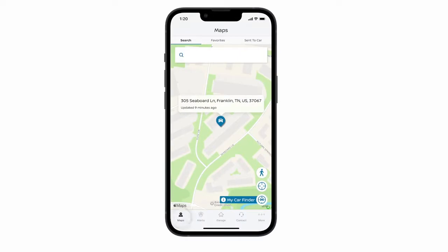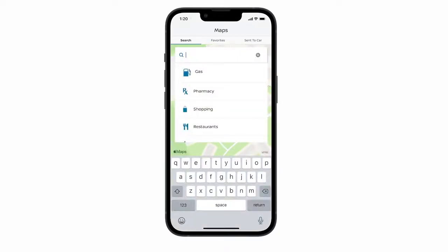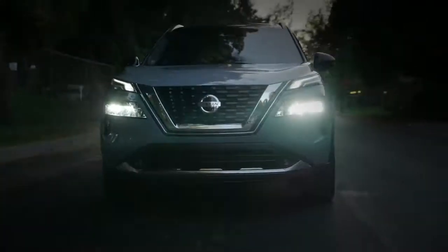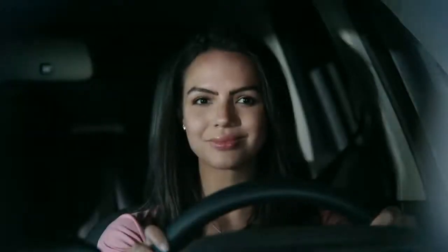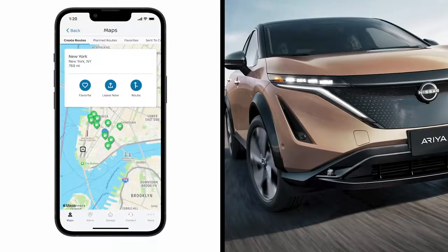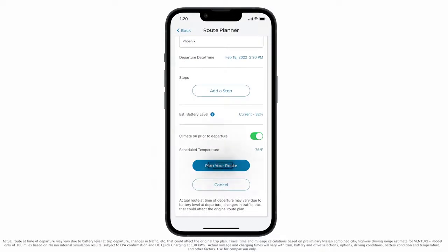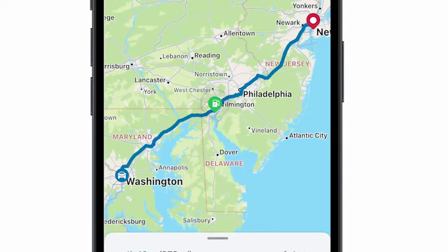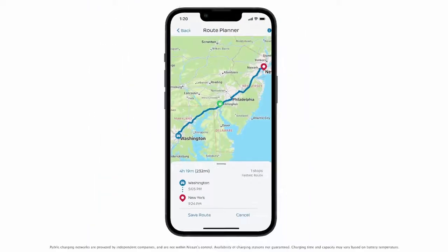On the Maps page, you can search for points of interest, then send the location to your vehicle and get voice-guided driving directions when you're ready to set out on your adventure. Or, with your Ariya, you can start your journey with Intelligent Route Planner, create an itinerary for your next adventure, and choose routes with charging stations, including fast charging and more. The system will automatically calculate and insert all of the charging station waypoints needed for your vehicle to reach the selected destination.